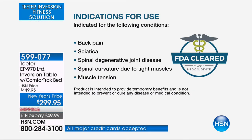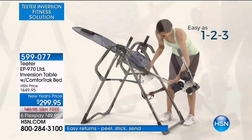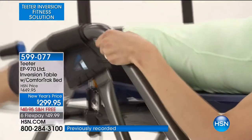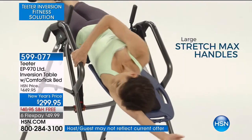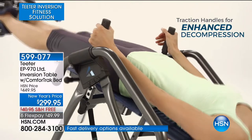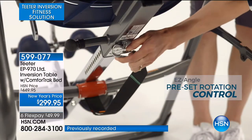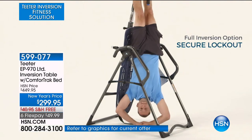It's going to help you when you have back pain, issues with sciatica, spinal degenerative joint disease, spinal curvature due to tight muscles, muscle tension, herniated discs, degenerative disc disease, spinal stenosis, facet syndrome, and muscle spasm. This is a serious subject. Imagine being able to relieve that in just a few minutes a day. We have never had it at $150 off, never had all the additional upgrades. I have Roger Teeter and his daughter Riley Teeter here.